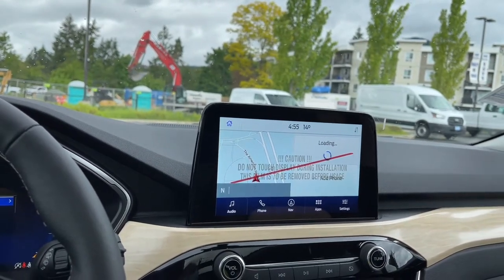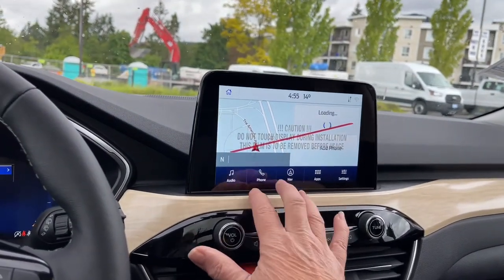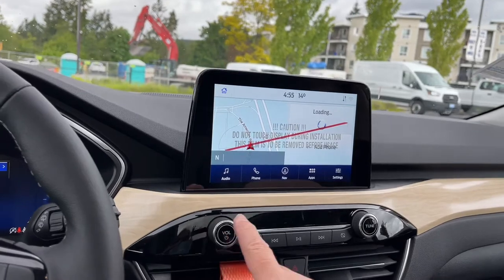When we put the vehicle in reverse, you're going to see your backup camera view. Let's touch on the screen again — this is a touchscreen. Volume and tuner.